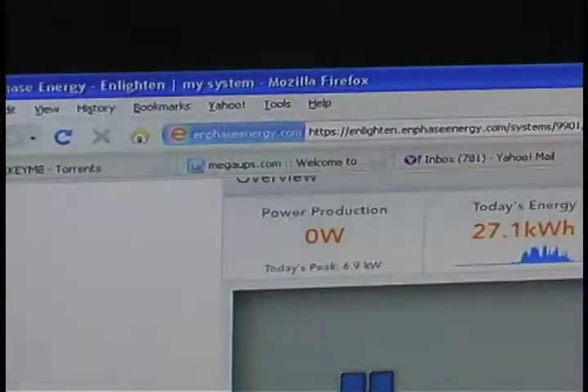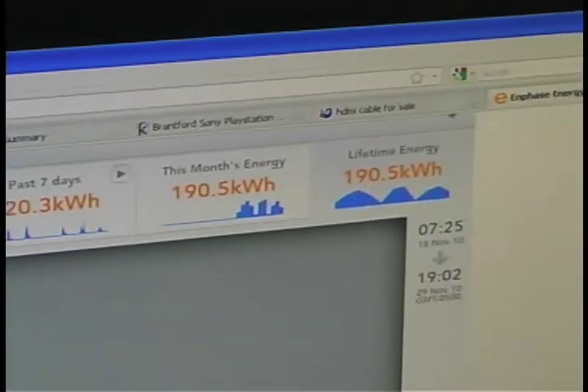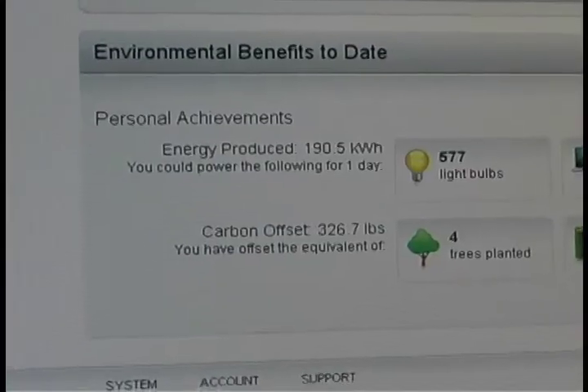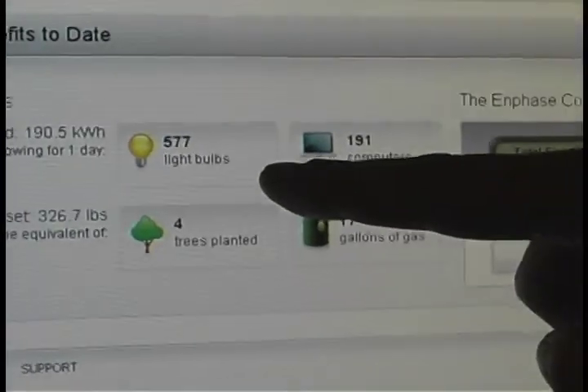They were the best price, best value. We liked the fact that they were local and from Brantford, and basically they did everything for us. They did building permits, the installations — they looked after everything, and applied to the MicroFit program on our behalf. And yeah, the rest is kind of history.